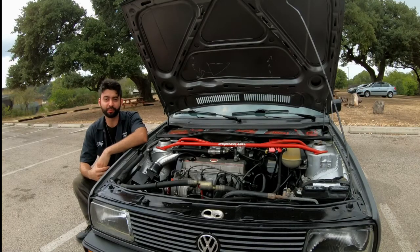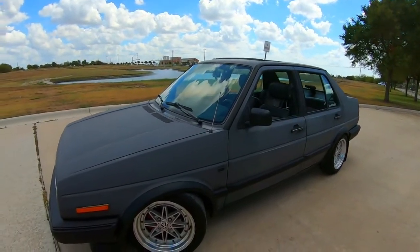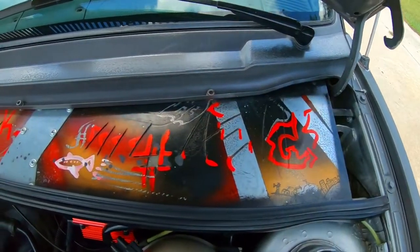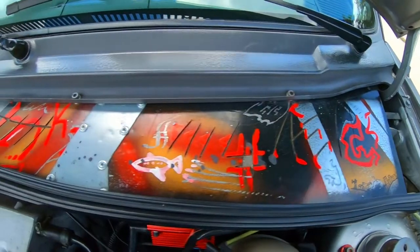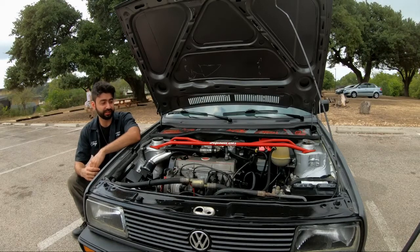Hey guys, this is George with Performance Dubs. This is my 1990 Volkswagen Jetta. This is actually my second car — my earlier was an 87 GLI. This is a GL, and I actually transferred the motor from that vehicle to this one.